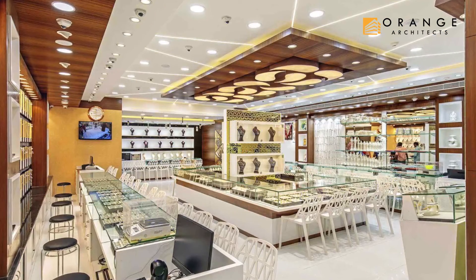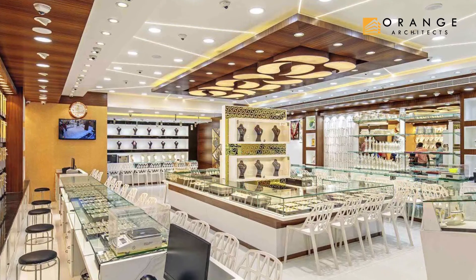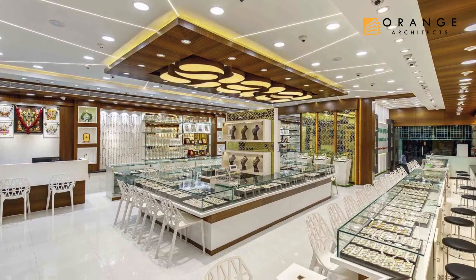Keeping in mind the bright and dazzling grandeur of a South Indian traditional jewelry shop, we have kept the traditional elements but added certain contemporary elements to keep up with the trends of the current generation.